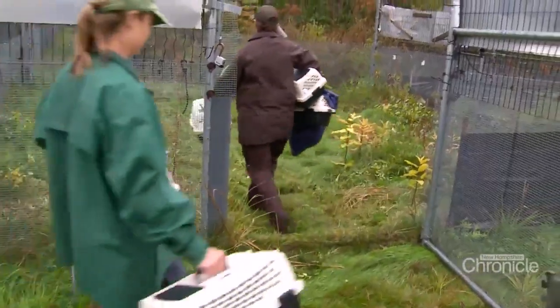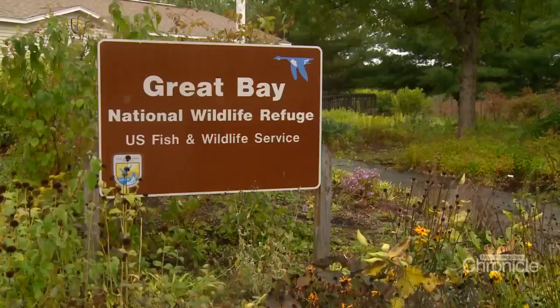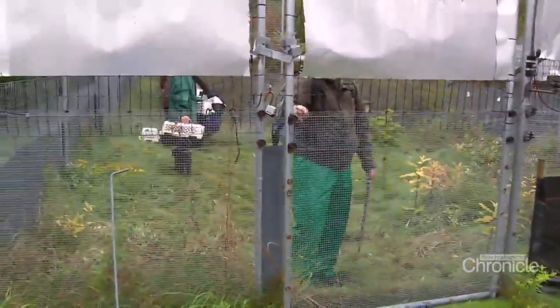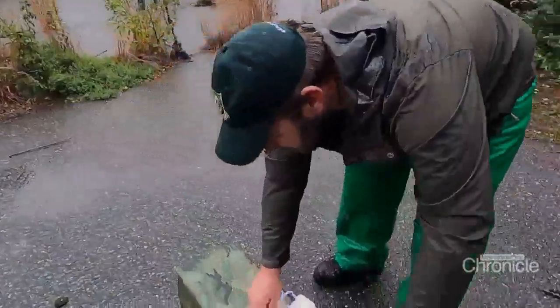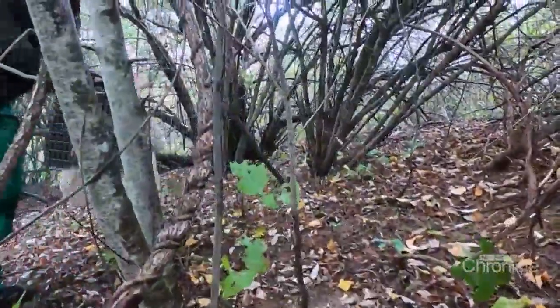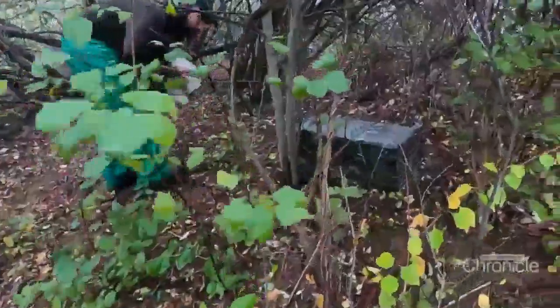These large gated pens are located at the Great Bay Wildlife Refuge at the Pease Trade Port. The forest inside the pens mimics the cottontail's natural habitat. This large pen is about 10 acres. On this damp rainy day, Heidi and her team check out the rabbits who have spent the last several weeks in friendly captivity. Some of them are bunnies that have been transported recently from the zoos; others are rabbits Fish and Game have trapped. By spending time in this gated habitat, the cottontails are learning how to survive in the wild.